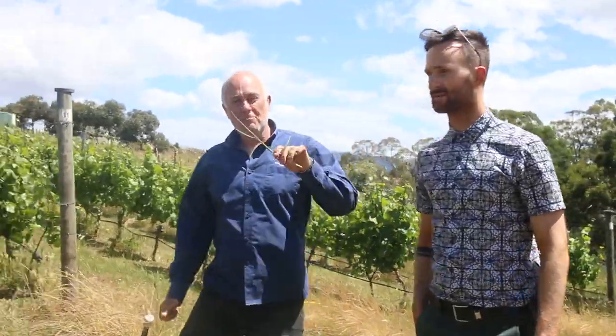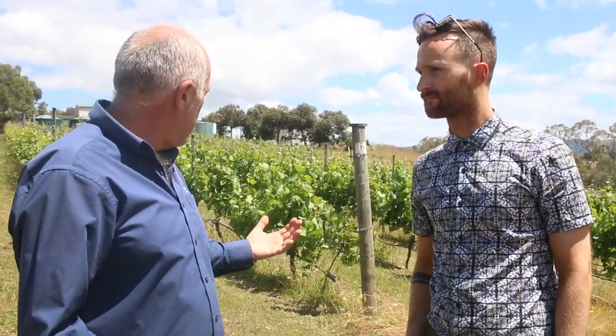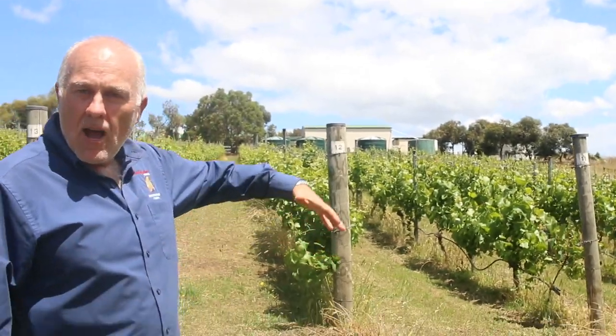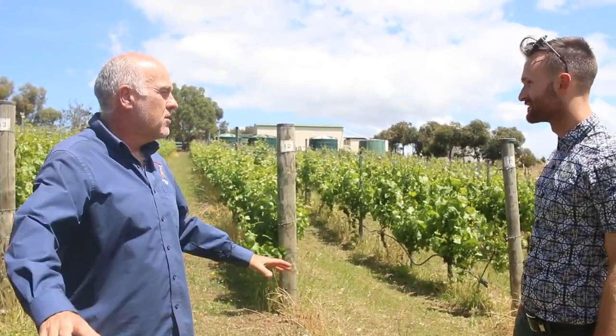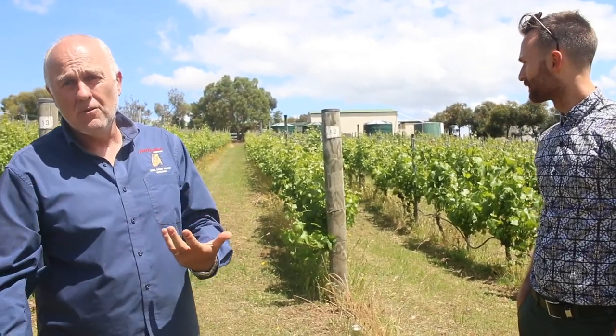I just mentioned the sheep because you were interested in not using herbicide. For about six months of the year the sheep are in the vineyard. The sheep go up the rows eating all the grass and all the weeds — so there's your weed management, you don't need to use herbicide. And the other thing they're doing is fertilizing at the same time. Win-win.